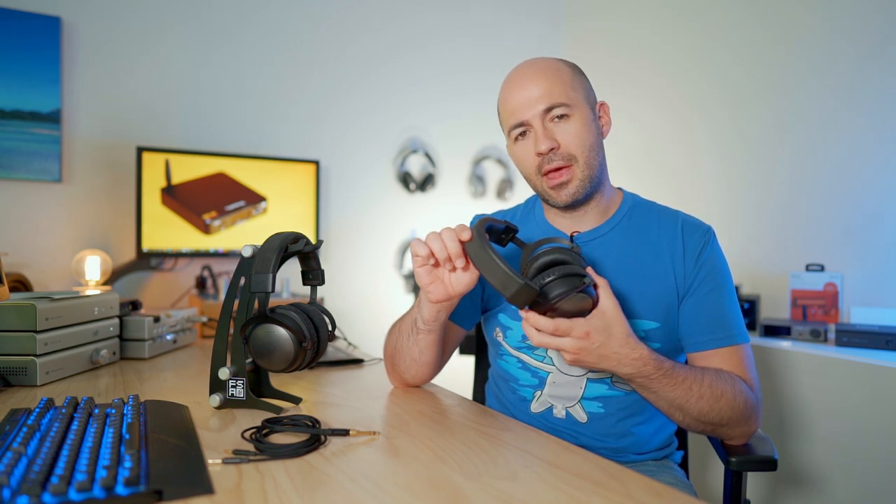I did find a bit of a hot spot when wearing both the T5 and T1 for extended periods — just a small uncomfortable patch on top of my head that made me need to shift the headband back and forth. It's a minor issue, but with many other flagship headphones I can wear them for hours at a time. With these, after one to two hours I was finding myself a little uncomfortable. If you have hair, unlike me, you're probably not going to have that problem.